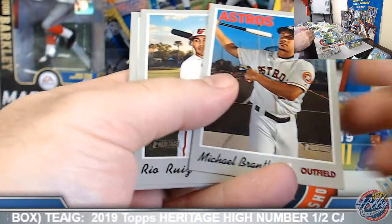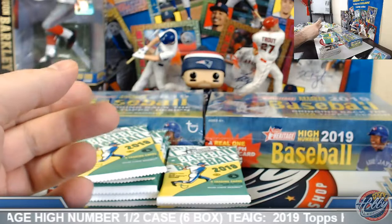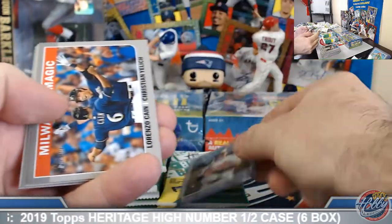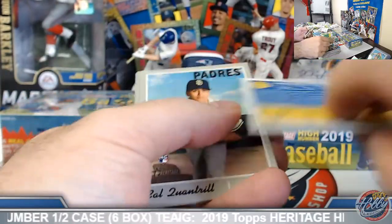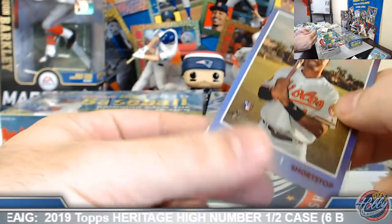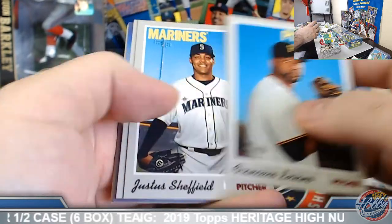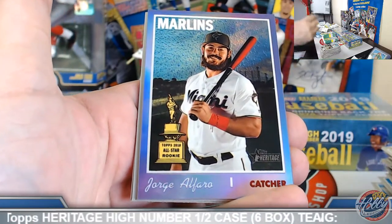Clint Frazier, high number. Richie Martin, Baltimore combo card, Brew Crew. Keston here, base rookie. Alright, that's what it was — two tortugas, thank you sir. Cool deal — got the Travis on the board there for you. Thanks for the heads up.